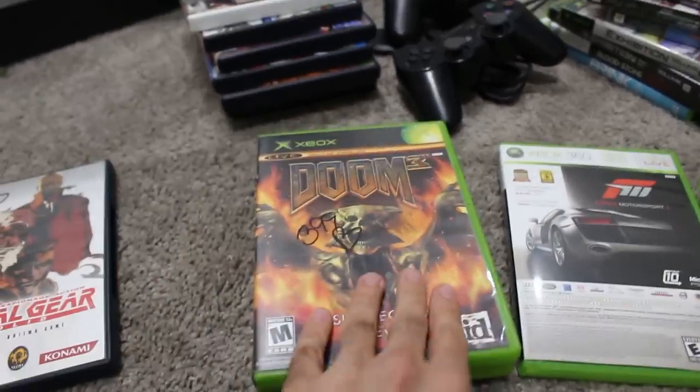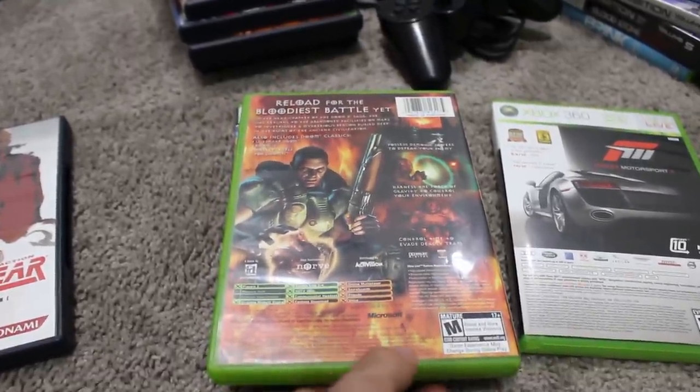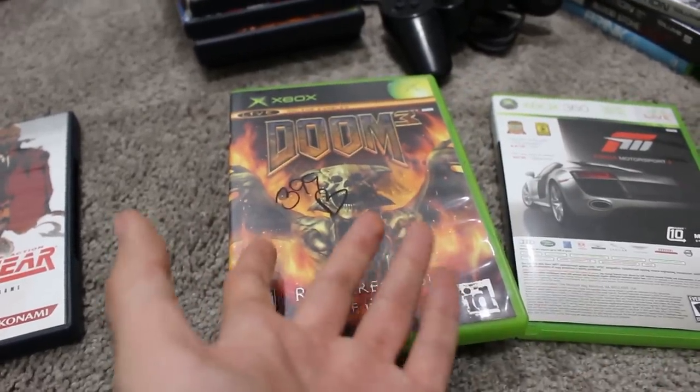Next I ended up getting Doom 3: Resurrection of Evil — never played this on the original Xbox, actually never played Doom 3 or Doom 3: Resurrection of Evil at all. I'm hoping they are good ports. This was two dollars as well.